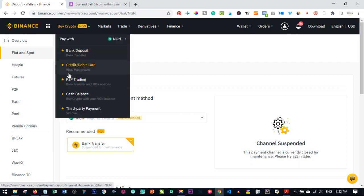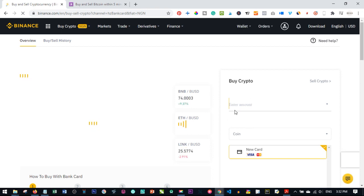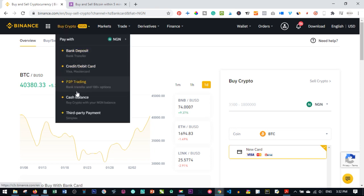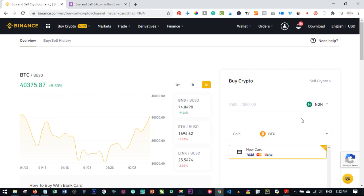Since bank deposit is disabled, all you need to do is use the credit or debit card option to buy Bitcoin directly on Binance. This is actually my favorite method. The minimum purchase amount is 3,500 naira up to 1.8 million naira, depending on your account verification level.